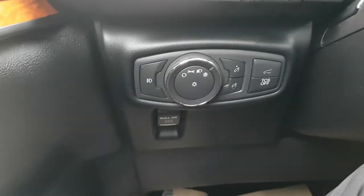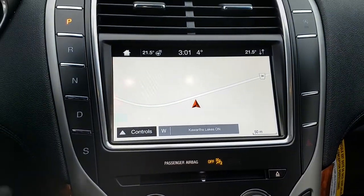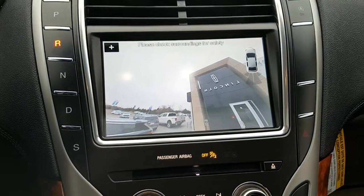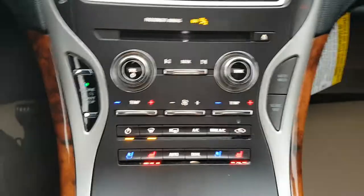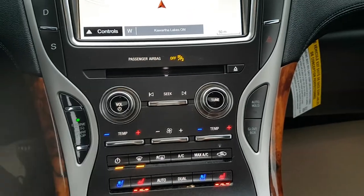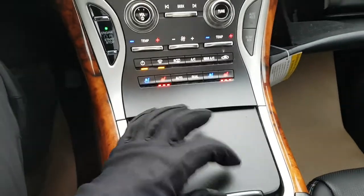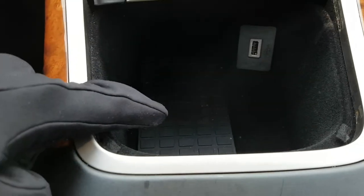Down here you do have your automatic headlights. Coming over to the center display, you have navigation on here which is really nice, and of course you have your backup camera. You also have your heated steering wheel, as well as heated and cooled seats, push-button start, and this one does have a CD player. There is also glove box storage to the right, and underneath you have a USB-A port as well as a wireless charging pad.